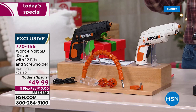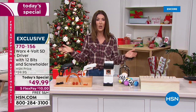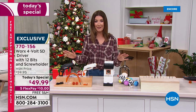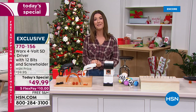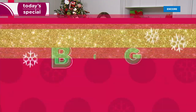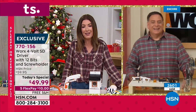Tis the season to put together toys for kids under the tree this year and to tackle all of those home projects. We have a one-day-only price of $49.99. We have the best value anywhere, five flex pay, and free shipping. Item number 770156. For that, I need Lou Caputo, who brings us some of the best home appliances around here. This is so cool from a brand name that we know, love, and trust.